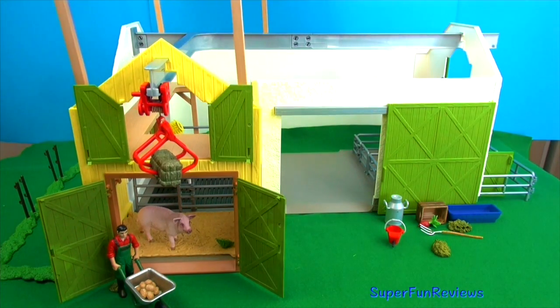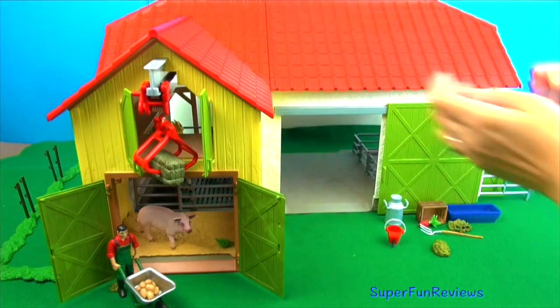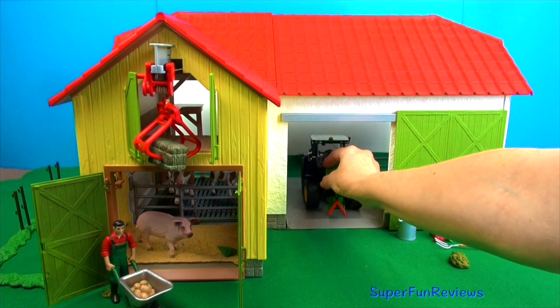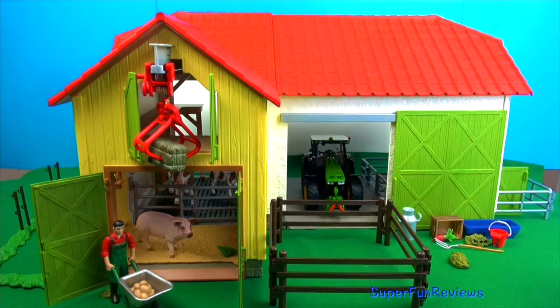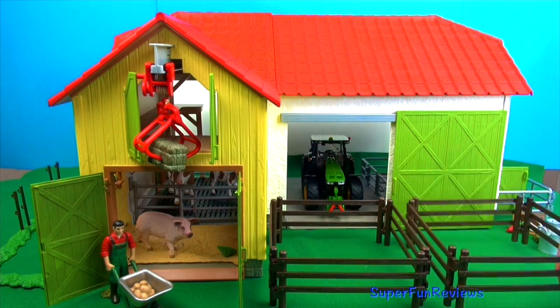I'm going to put the roof back on now. It's pretty easy. And here's my tractor going in as well. I'm going to set up some pens here for some more animals. It's not really where I would place it but I want to get up close to the animals so you can see them.